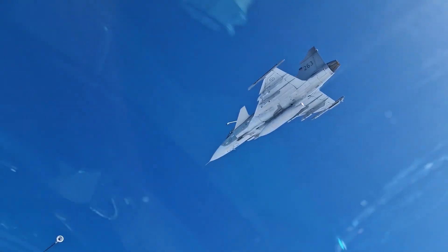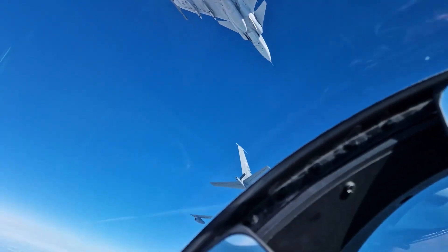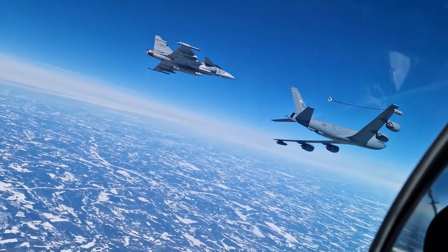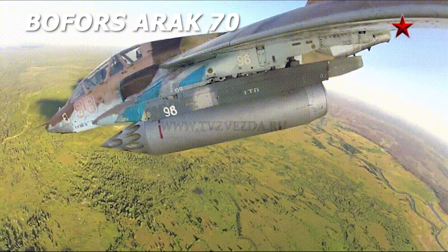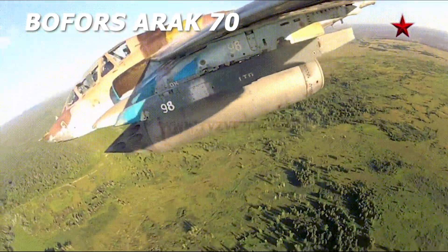The internally-mounted 27mm Mauser high-energy gun can operate in an automatic radar-guided aiming mode. The standoff dispenser is the DWS-39 from formerly Daimler Chrysler Aerospace and Bofors. The Bofors ARAK-70 rocket pod is also cleared for carriage on the Gripen.